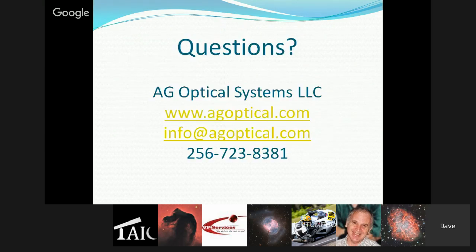That concludes Dave's presentation. He hopes he gave good insight into the design choices, the manufacturing process, and the initial ownership experience. He thanks everyone and opens the floor to questions.